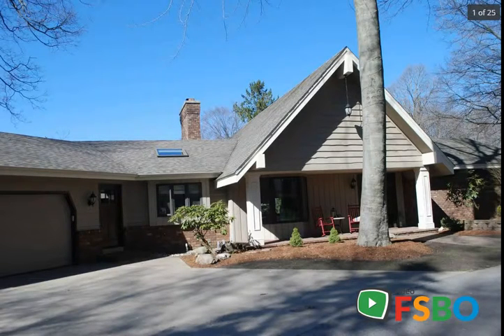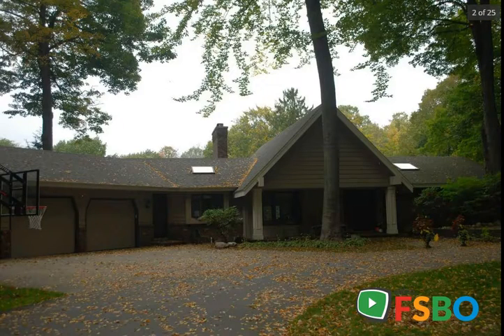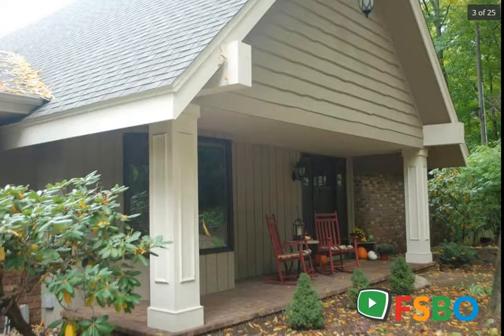Country living meets city dwelling. Come explore this beautiful property and quality built home. Home is situated in a neighborhood but nestled back in the woods with a long circle driveway. The backyard opens up with lots of space to entertain, relax, and enjoy the wildlife.